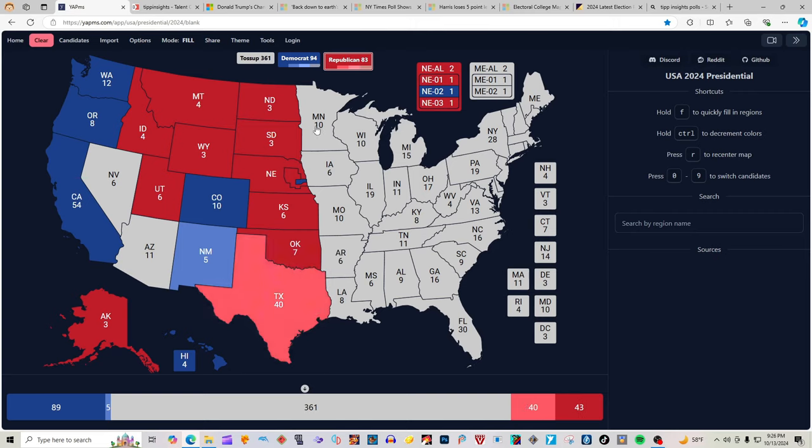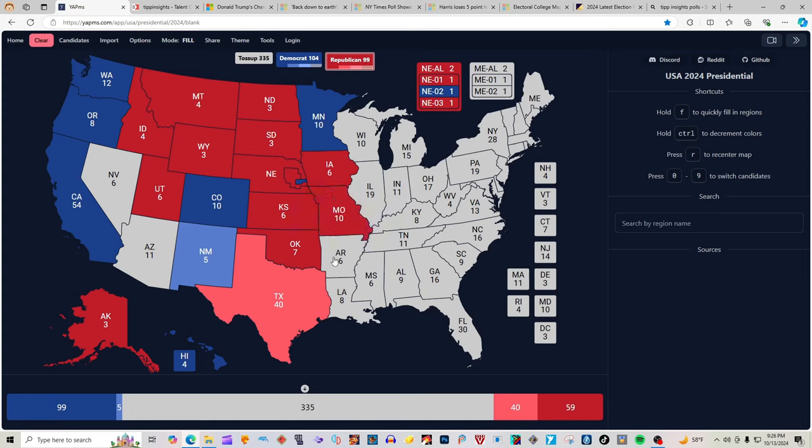Minnesota with 10 electoral votes is blue for Kamala Harris. Wisconsin and Michigan, with 10 electoral votes and 15 electoral votes respectively, are both toss-up states according to tipinsights.com, and will not be colored in at this moment. Iowa with 6 electoral votes is red for Donald J. Trump. Missouri with 10 electoral votes is red for Donald J. Trump. Arkansas with 6 electoral votes is red for Donald J. Trump. Louisiana with 8 electoral votes is red for Donald J. Trump.